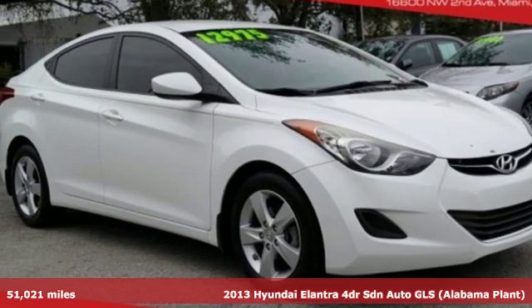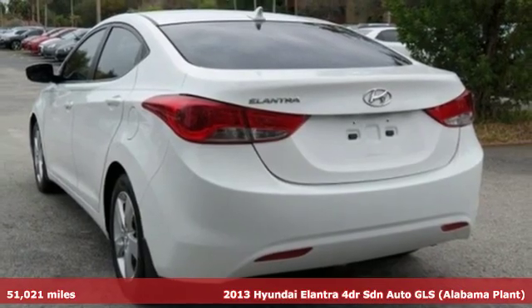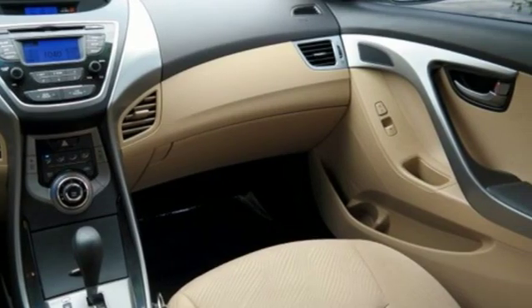It's a 2013 Hyundai Elantra. Getting from A to B safely is your reasonable requirement. This Elantra allows you to aim higher with more comfort, more style, and more of what you deserve.